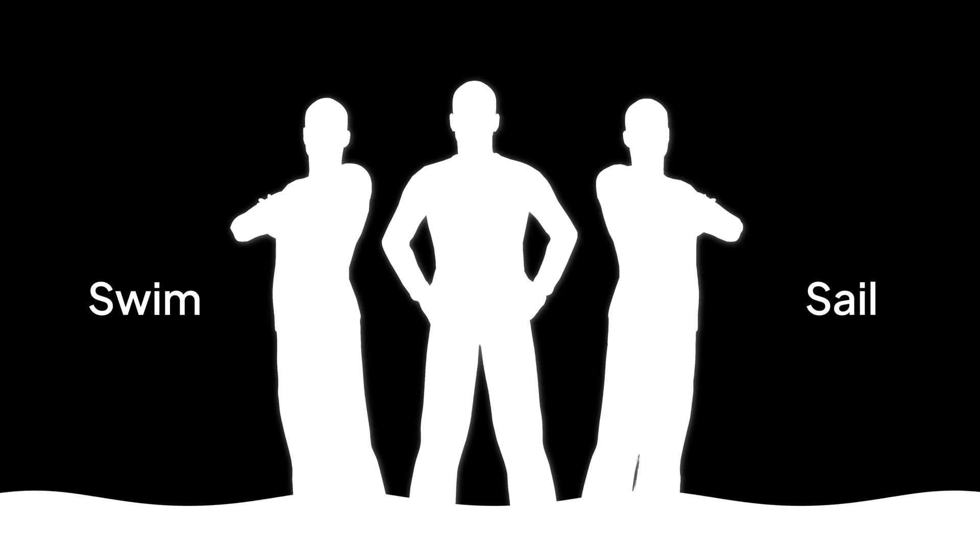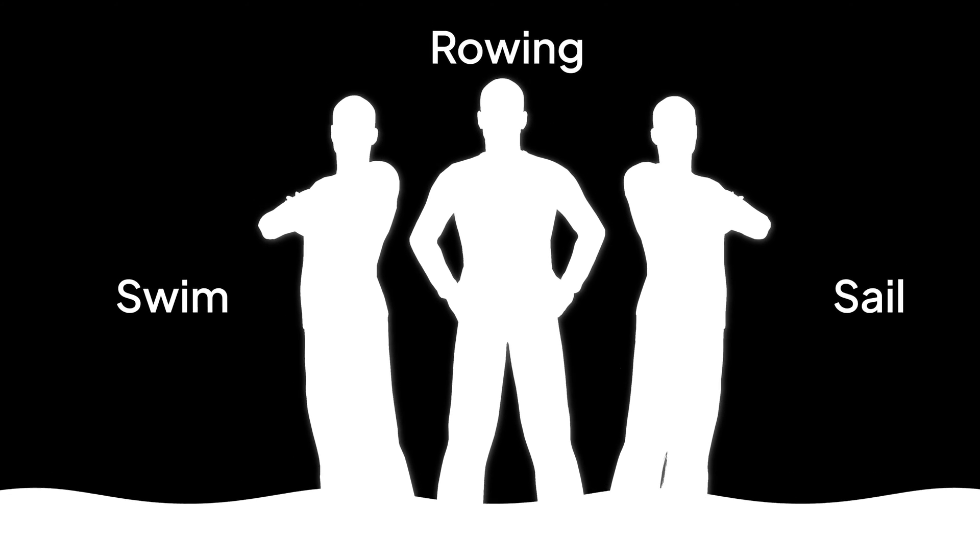One may choose to simply swim, the other may choose to sail, and the third may consider rowing. At the end of the day, everybody has the same goal though — everybody wants to get to the other side.